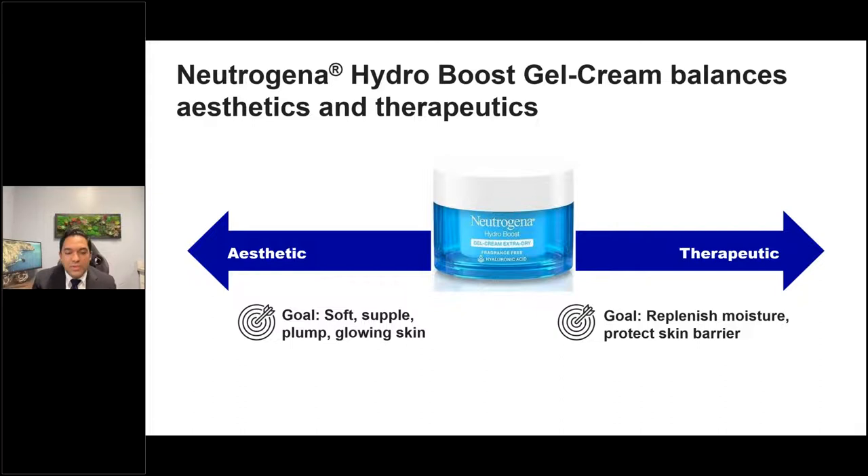This is a truth — that balance between aesthetics and therapeutic benefit. Patients want that soft, beautiful, glowing skin along with therapeutic benefit. In a long, dry, cold winter, there are few products that perform as well as the Neutrogena Hydro Boost.